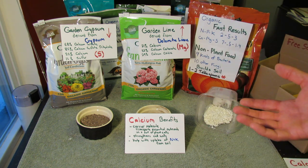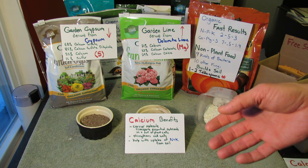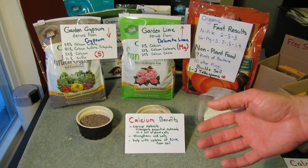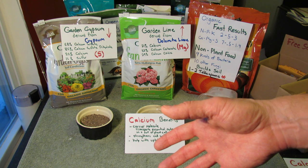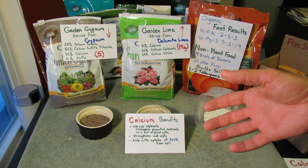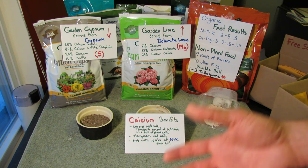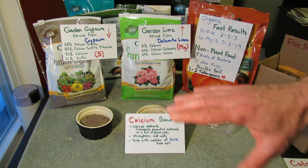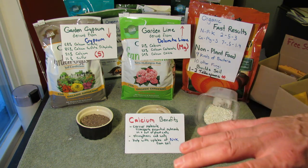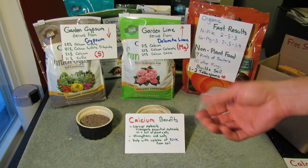Calcium strengthens cell walls and helps with uptake of other elements in the soil. You have nitrogen and potassium in the soil — if you have too much calcium, it can combine with different elements; if you have too little, it can cause problems. You need calcium to make sure your garden soil will give up the nutrients to your plants, and you need the right amounts. It's very hard to mess up your soil by adding calcium.